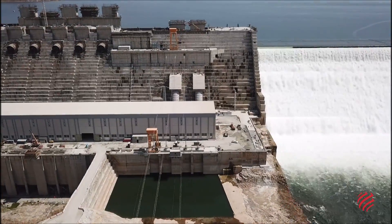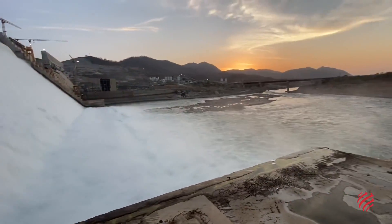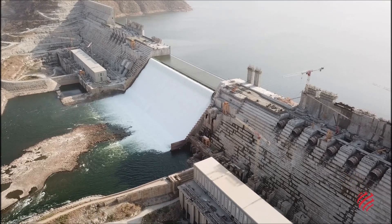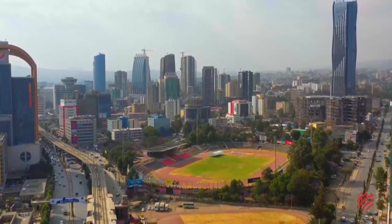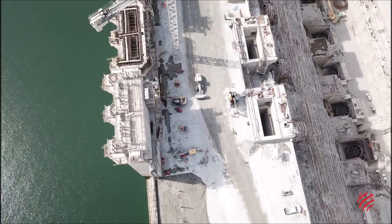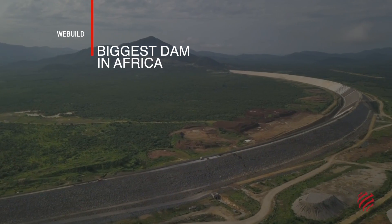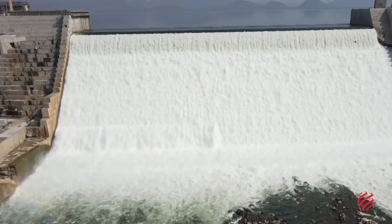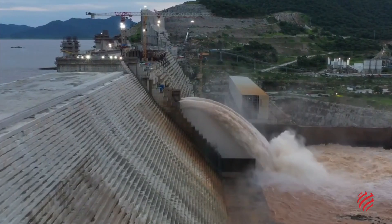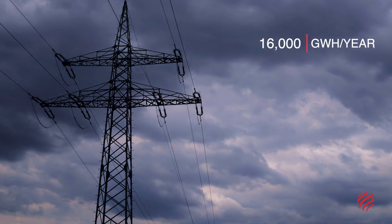With its enormous production of renewable energy, the Grand Ethiopian Renaissance Dam can support Ethiopia's development in a sustainable way, as the country works towards becoming carbon neutral. The GERD is definitely a record breaker — it's the biggest hydroelectric dam in Africa. It has an installed production capacity exceeding 5,000 megawatts that will allow it to produce an average of 16,000 gigawatt-hours a year.